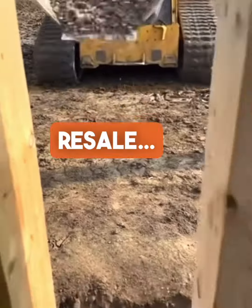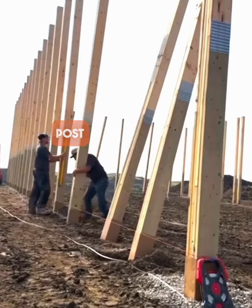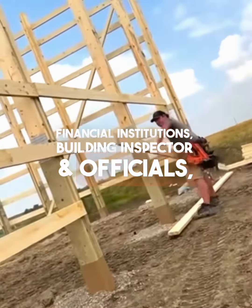5. Resale — Would-be buyers will immediately cross post and skirtboard decay off their potential objections list. Post Protector makes the original owner, next owner, financial institutions, building inspector, and officials very happy.